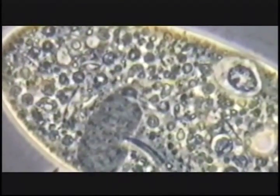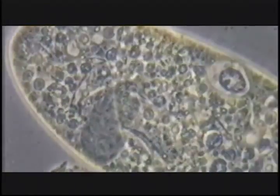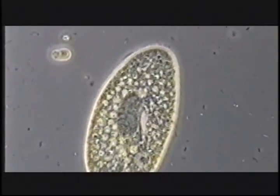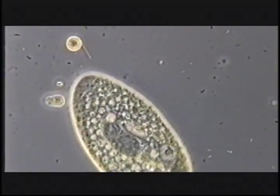Most people have no idea of how small and complex cells are. A typical cell from you or me, called a eukaryotic cell, is probably a tenth of the size of the head of a pin, and yet in that single cell there are about 3 billion units of DNA making out the chromosomes.